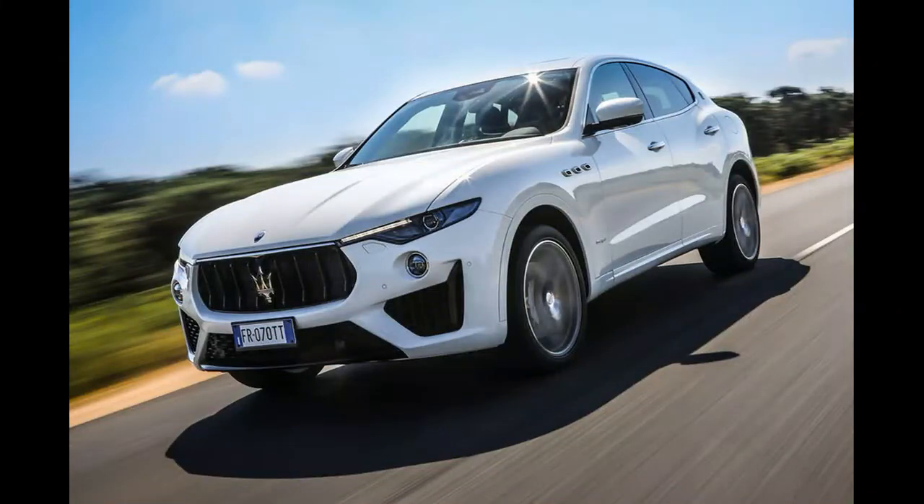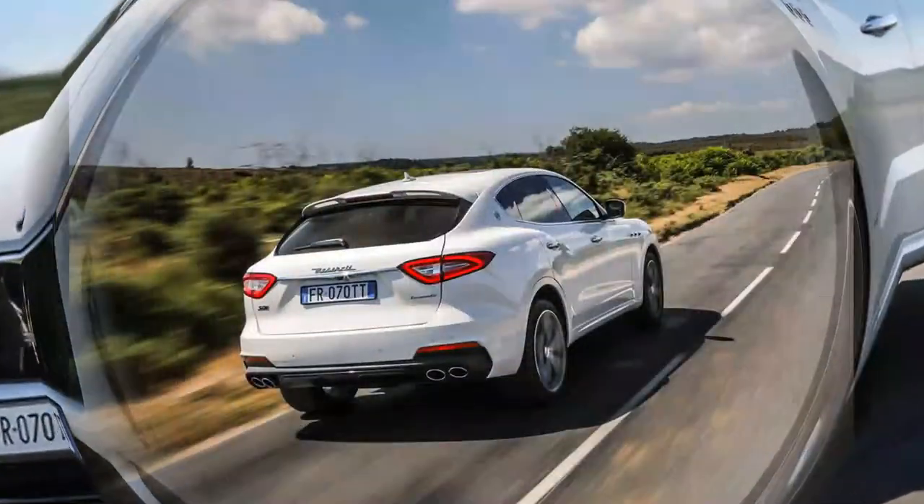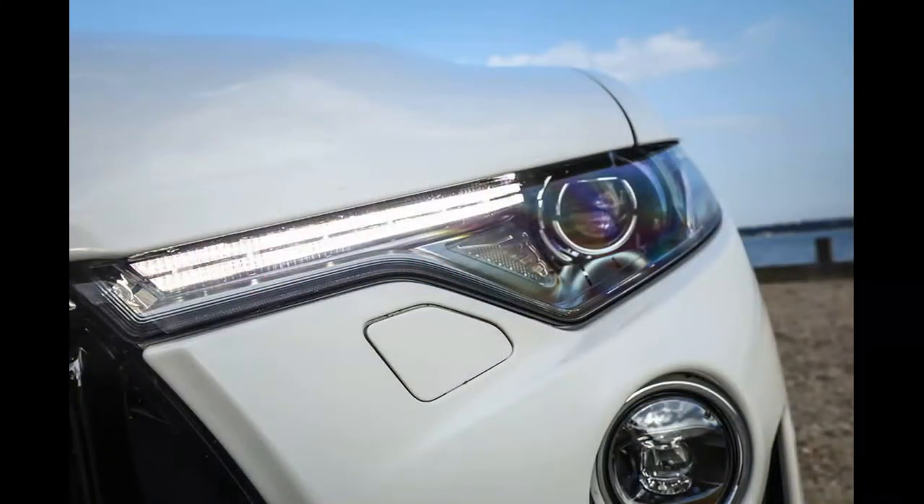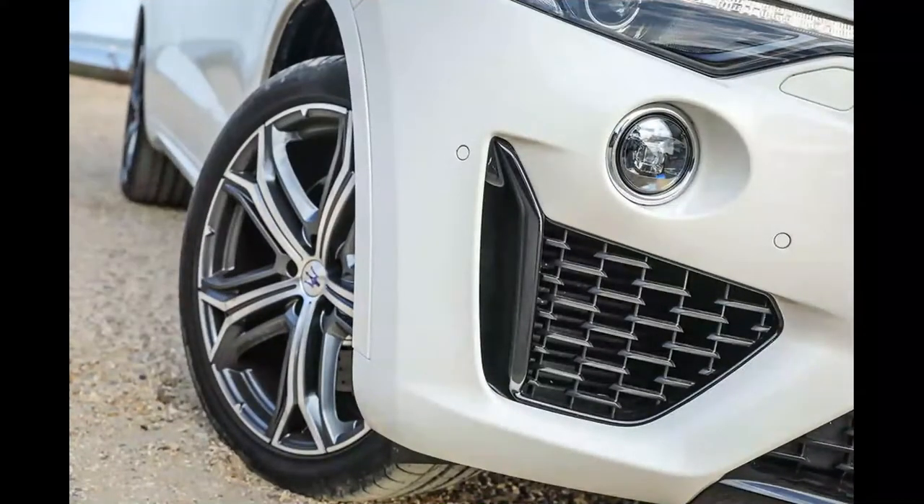When Maserati unveiled its product strategy for the next five years, much was made of the fact that all of its engines will be built by Ferrari, with the belief that the twin heritage of the two Italian brands could win over customers. The prospect of a Maserati Levante SUV powered by a retuned version of the Ferrari-built 3.8-litre twin-turbo V8, currently used in the Quattroporte GTS, is certainly exciting.